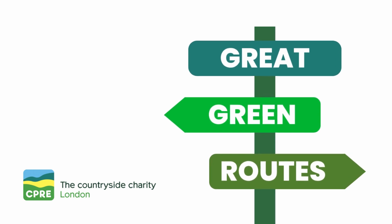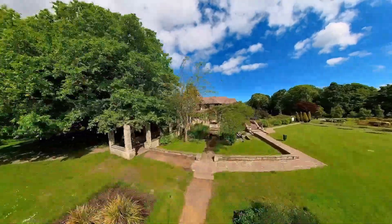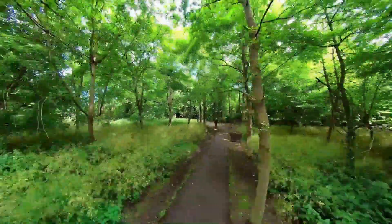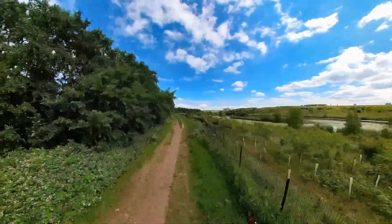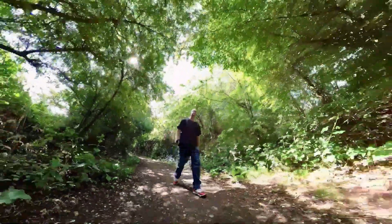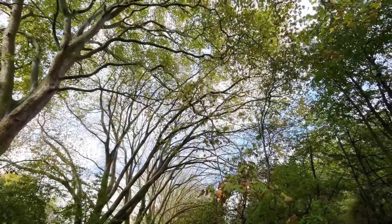CPRE London's Great Green Routes. Explore London's amazing green spaces by walking, wheeling or cycling. Whether you're looking for day out ideas, a shorter walk, cycles, or just like to get from A to B in a green environment, we're here to help.